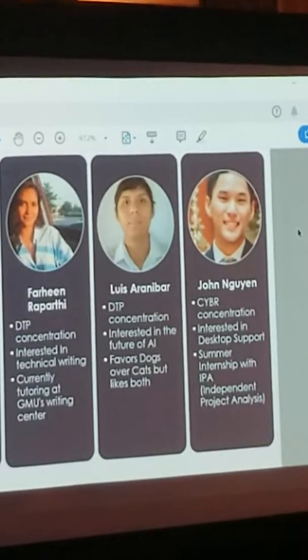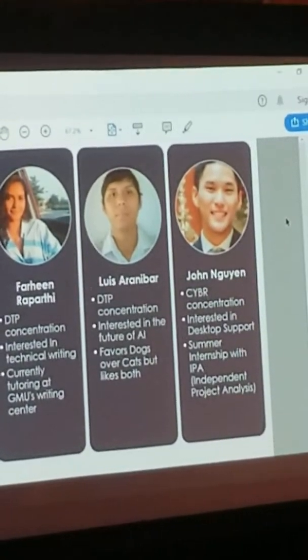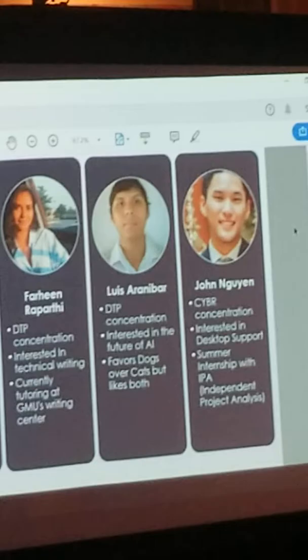And then we have Lee John. I am a cybersecurity concentration, interested in desktop support. Over the summer, I was a help desk intern for Independent Project Analysis.